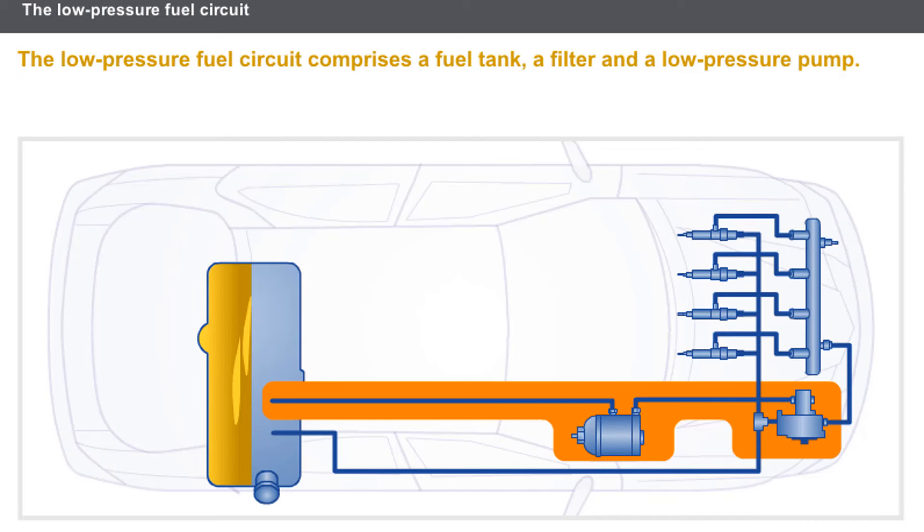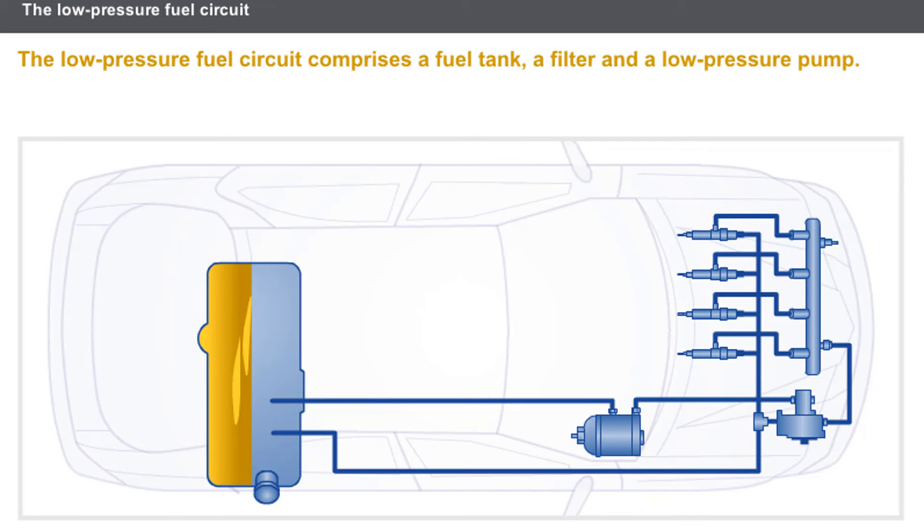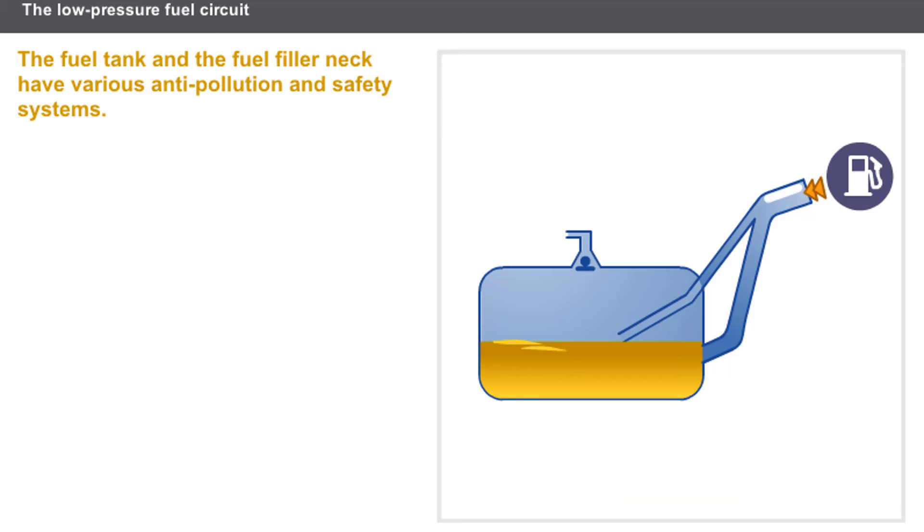The low-pressure fuel circuit comprises the following components: a fuel tank, a filter, and a low-pressure pump. The fuel tank is filled via the fuel filler neck, which contains an anti-splashback system. The fuel tank also has other anti-pollutant and safety systems.